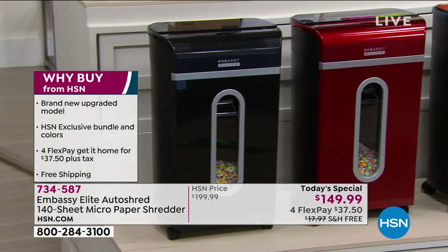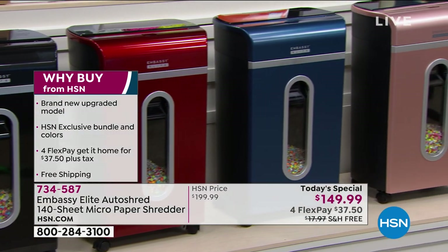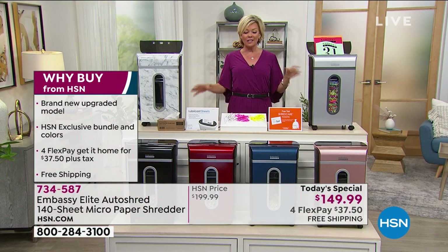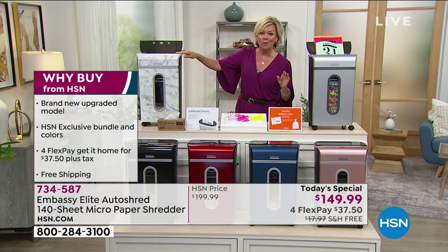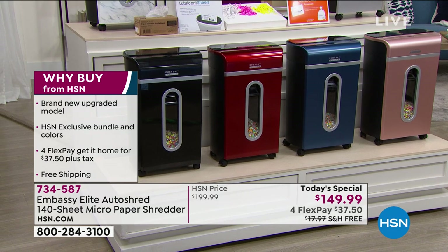At HSN, there are a lot of reasons this is the place to get your shredders. We always bring you the latest and the greatest. This is an exclusive bundle with all the extras, and look at all the great colors we have to choose from. This is the brand-new marble, and it is the number one fastest seller already with close to 3,000 spoken for.